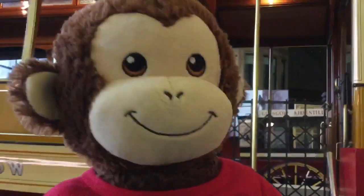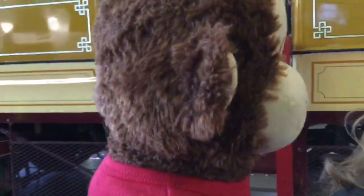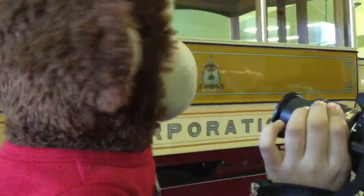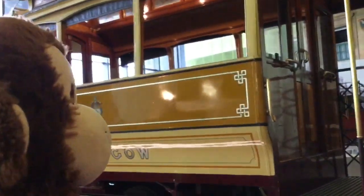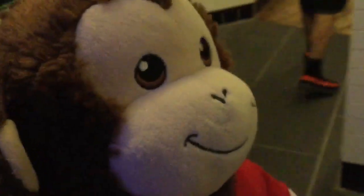Wow, oh my gosh, wow! Auntie, yes — Milo, look at that! Oh, pretty, very pretty. Take a photograph. Yes, auntie is taking pictures. Wow, this is an old subway!